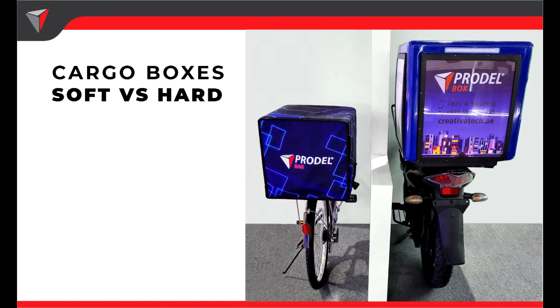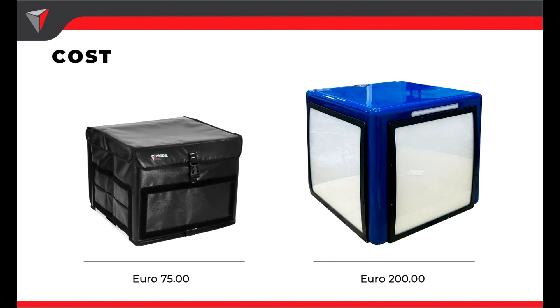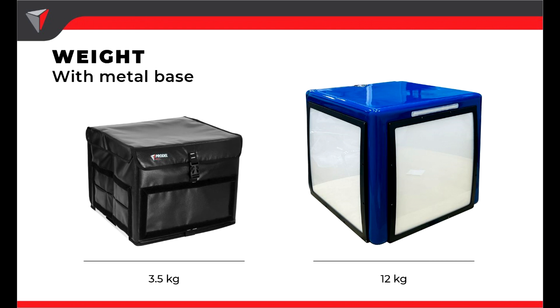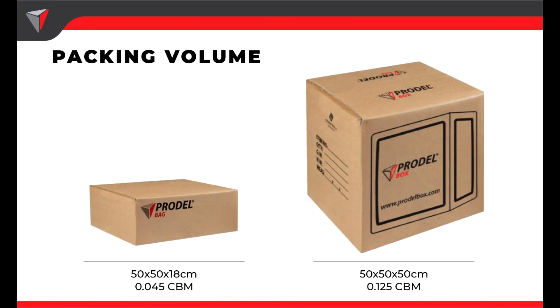Now we're going to do a comparison between the two boxes using different criteria. Both of these boxes are made by Prodell. The first criteria is the price of the box without any extra options. For the soft box, the price is €75, while the price of the hard box is €200. Another criteria is the weight: 3.5 kilos for the soft box and 12 kilos for the hard box. The third criteria is the packing volume. The hard box packing volume will be 0.125 cubic meters, while the soft box will be 0.045 cubic meters. This packing volume affects not just the cost of shipping and delivery, but also the cost of storage and distribution to different locations.